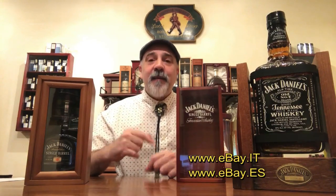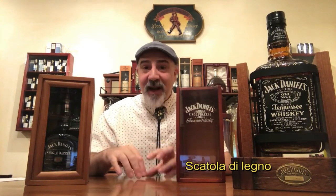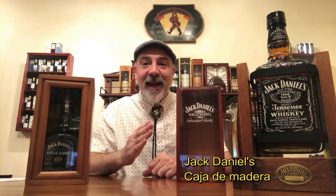So if you type 'Holzkiste' and 'Jack Daniels' you might find those items. You can also do this on eBay for Italy — eBay.it. How do you say wooden box in Italian? It's 'una scatola di legno.' So if you go to eBay.it and type 'Jack Daniels scatola di legno' you might find some items there. And in Spanish, for eBay.es for Spain, it's 'caja de madera' — that means wooden box in Spanish. This is one way you can find some of these items.